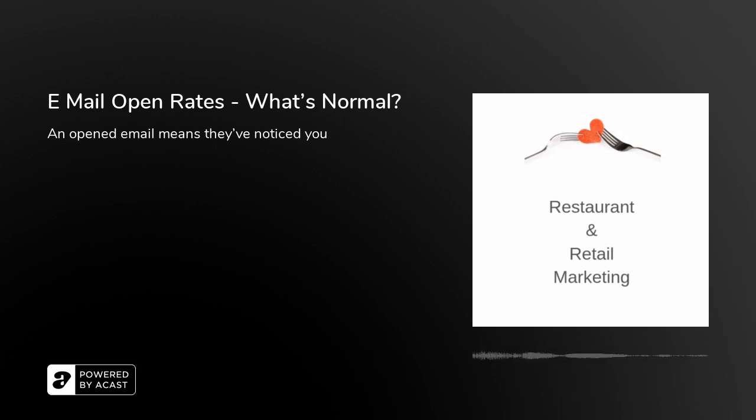We talked a bit about emails yesterday, so let's continue in that theme for a few days because there are some juicy stats here. This is from Social Media Today. Let's talk about open rates today. There's a lot of terminology when it comes to email marketing — open rates, click-through rates — and we're going to dive into each of these and look at what they mean.